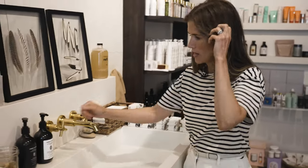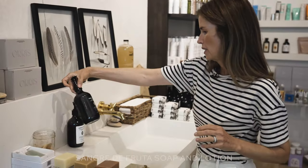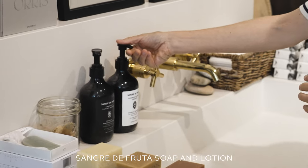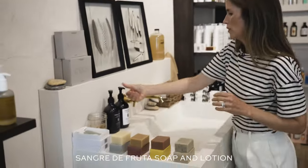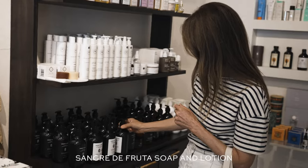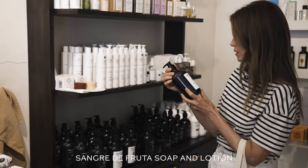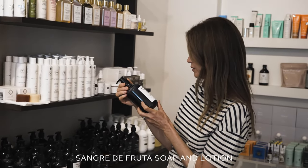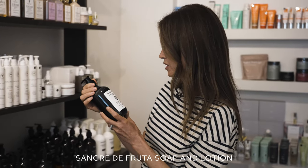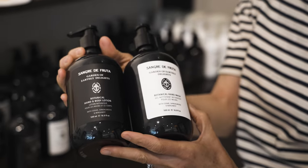I'm gonna try the Sangre de Fruta soap, hand wash, and body lotion just because it smells so good. This soap is really incredible. I'm gonna load up on a few of these — this is Garden of Earthly Delight. Look how beautiful together too.